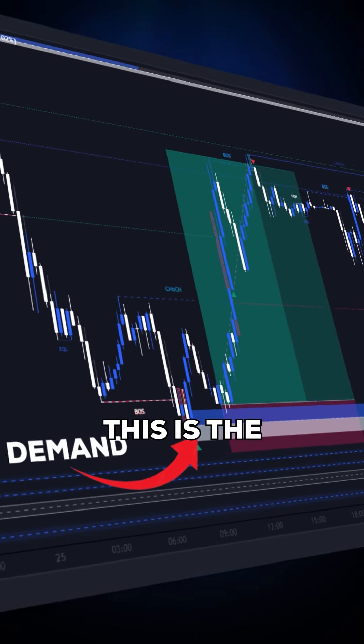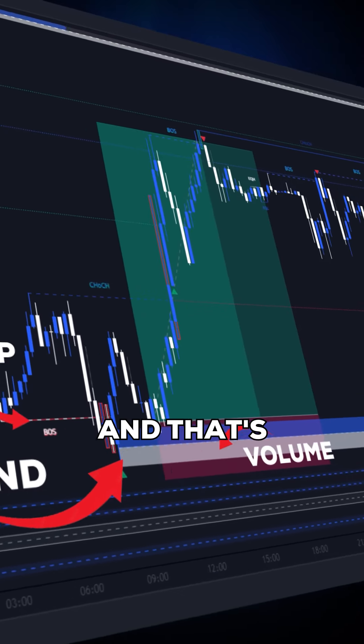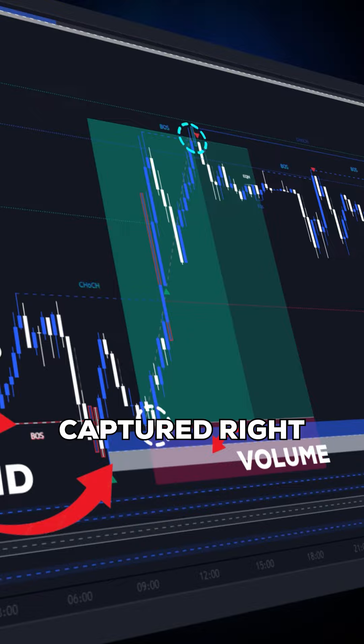Look at another trade. This is the demand zone. This is the volume inside it. This is the sweep signal. And that's the big move that we captured right from the bottom.